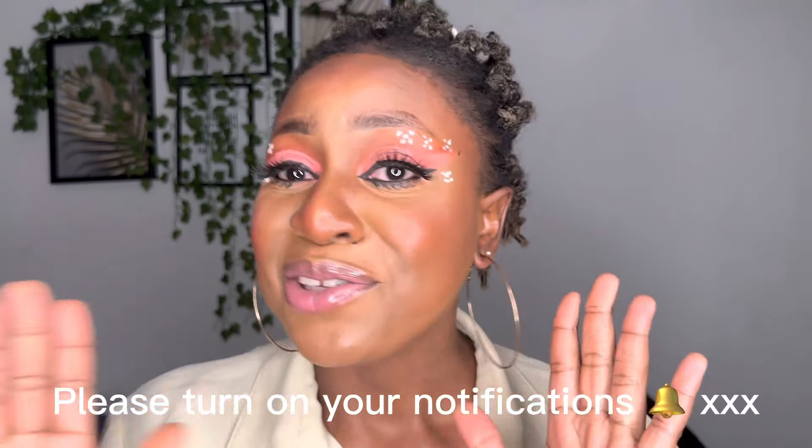Happy new year guys! I'll be sharing more beauty and skincare tips this year — I'm fully back. Our posting days are Sundays, so please stay tuned and always come check me out.